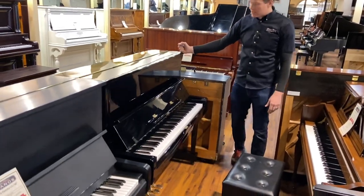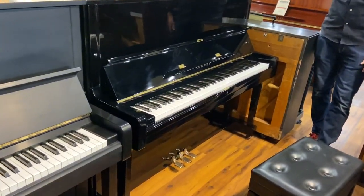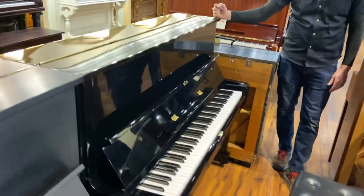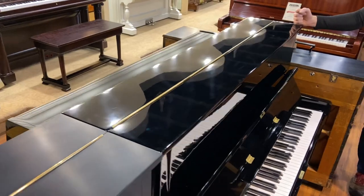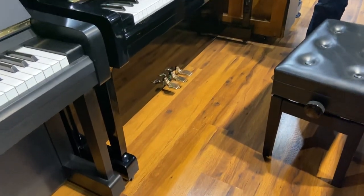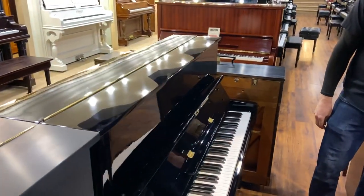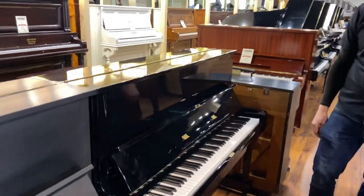This piano is in perfect condition cosmetically. I think you'd be hard pressed to not say that it's an A plus. Maybe if we really, really nitpicked we might be able to find something, but as I look around, I see nothing that I would even nitpick. So A plus.